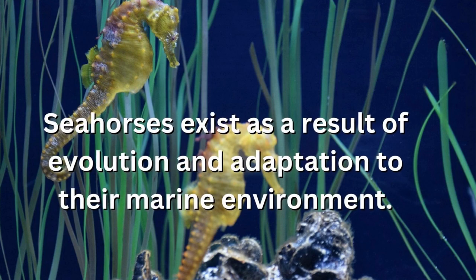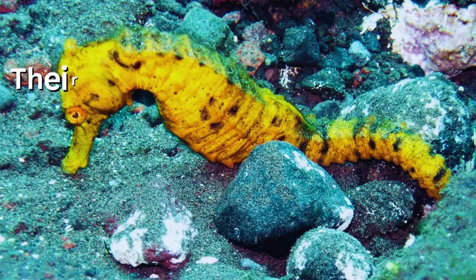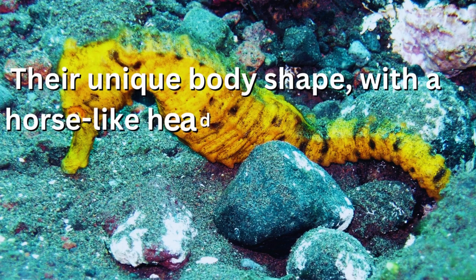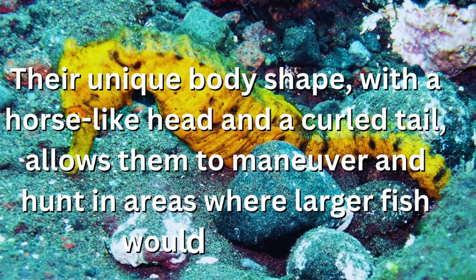Seahorses exist as a result of evolution and adaptation to their marine environment. Their unique body shape, with a horse-like head and a curled tail, allows them to maneuver and hunt in areas where larger fish would struggle.